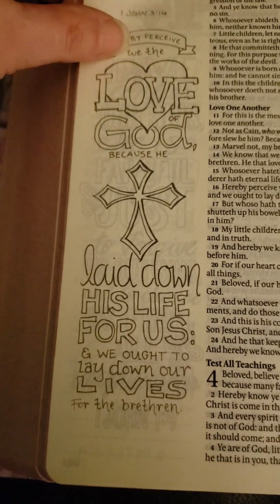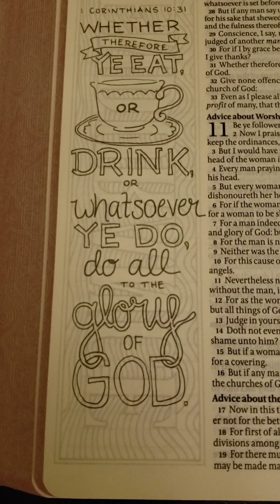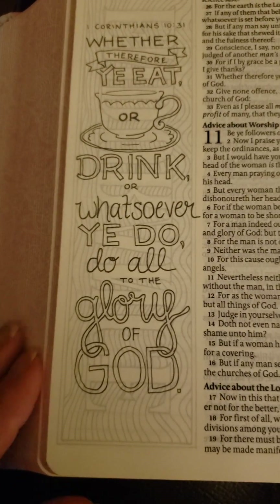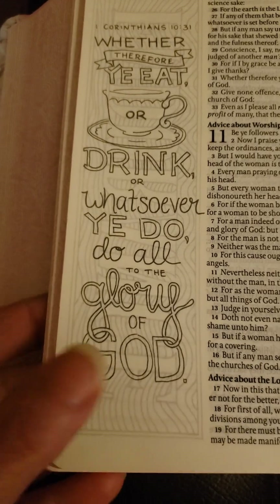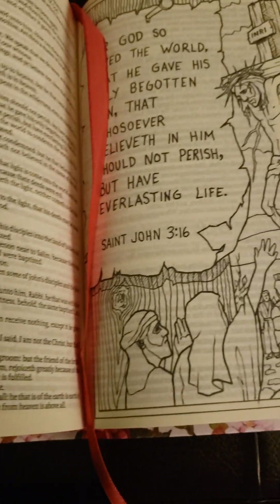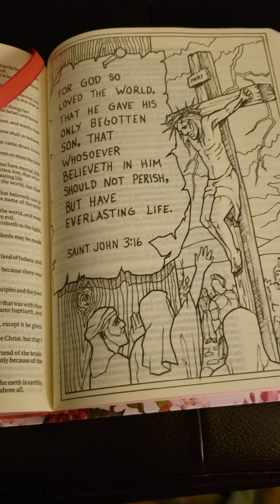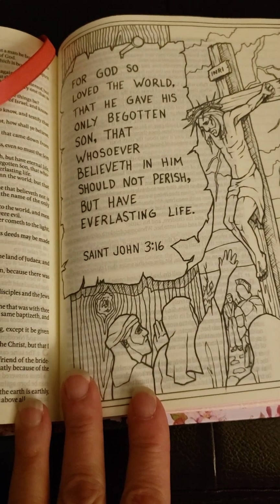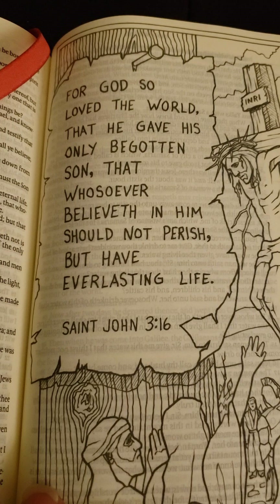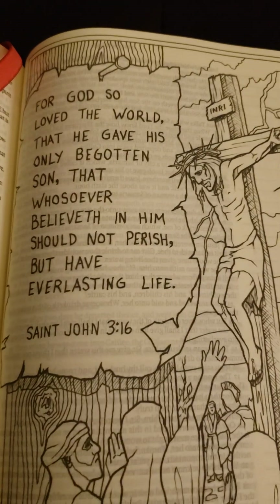Just lots of verses you can color. Some of the pages have full-length pages you can color. Like John 3:16 — I looked that up. There's a picture of the crucifixion, and John 3:16 there. So I thought that was pretty.